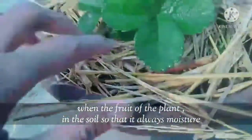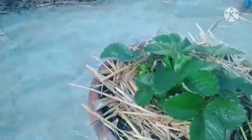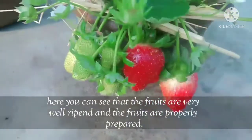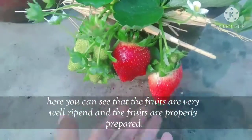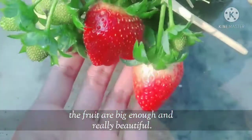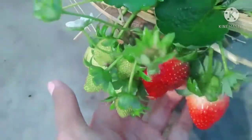When the fruit of the plant is in the soil, keep it always moist. Here you can see that the fruit are very well formed and properly prepared. The fruit are big enough and really beautiful, and there are still many more fruits.